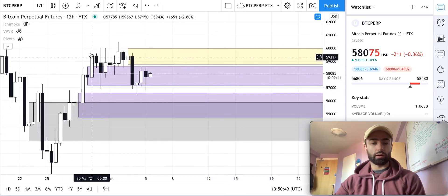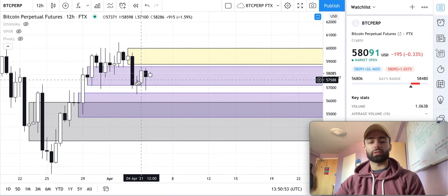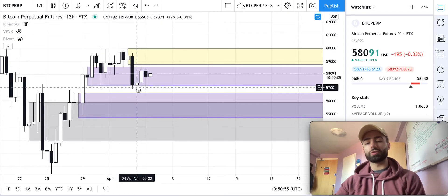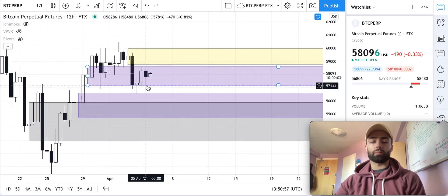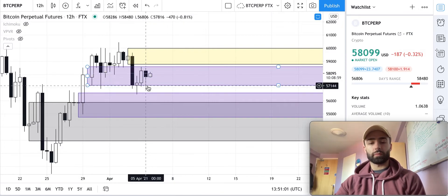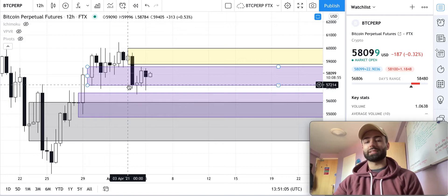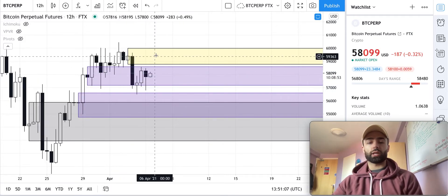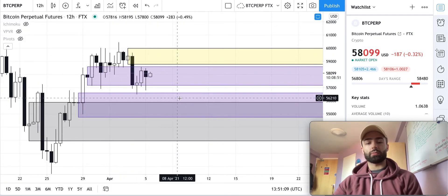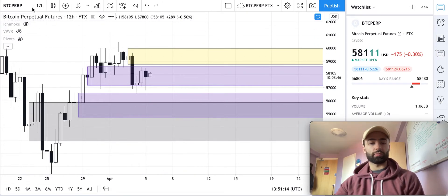This level held up once, twice, three times before we eventually broke through it, but we didn't close below it. Now we're testing it again. If we continue to test it, eventually it's not going to hold. So we'll see if we come up into the yellow zone and then break down below this purple zone one more time and go into that gray zone.